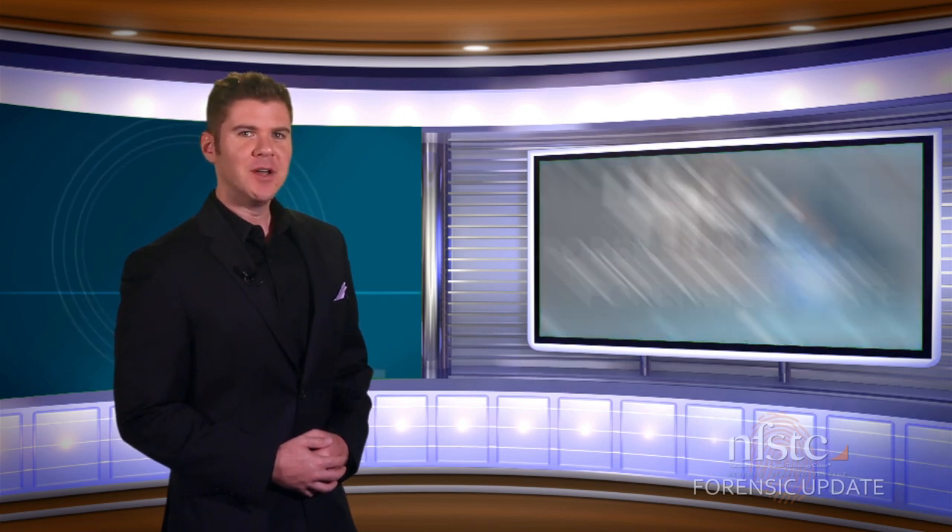That'll wrap up this episode. For more about stories we've covered on this and previous shows, visit our As Seen on the Forensic Update page at nfstc.org. From all of us here at NFSTC, I'm Bill Duffin, and thanks for watching.